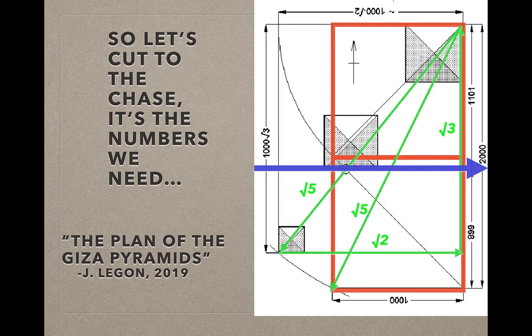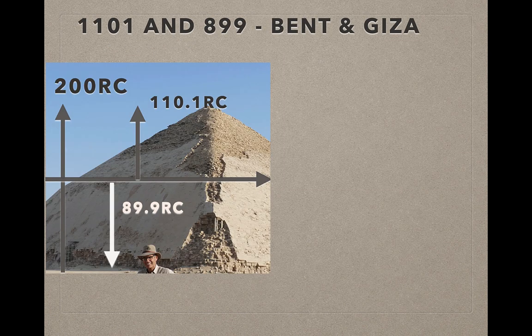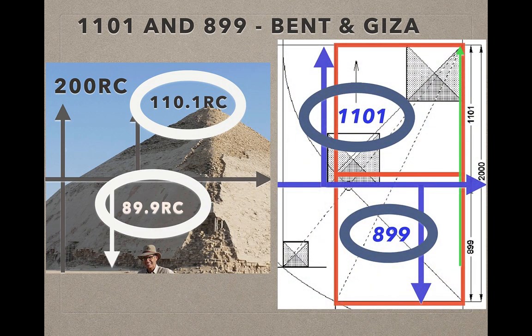John Legon says that is really where the plateau is divided — that blue line. Look at the division: it's 1,101 and 899. So again we see those same numbers. We saw it at the Bent Pyramid, we saw it at Giza. At the Bent Pyramid it's 1,101 and 899, and when we go to Giza it's 1,101 and 899.